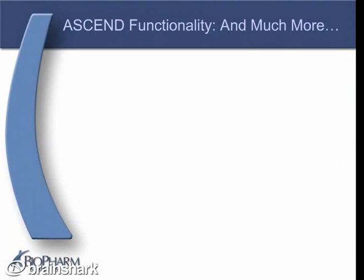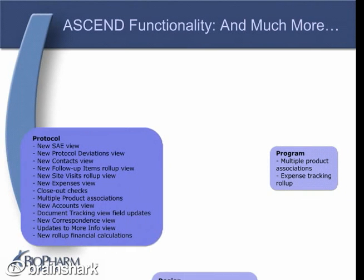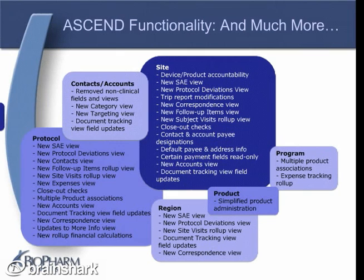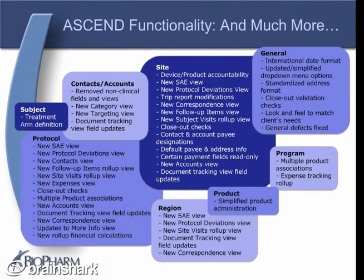ASCEND offers so much more for each area of the system — program, protocol, region, product, site, contacts, accounts, and subjects — and across the entire system through thoughtful features like clinically relevant drop-down menu options and enforced international date format.